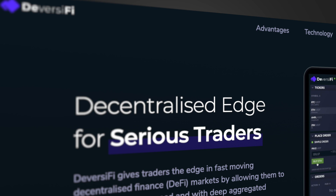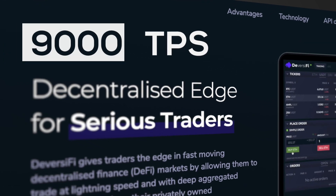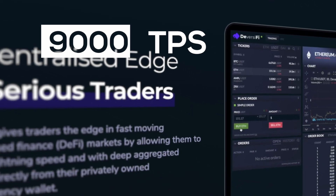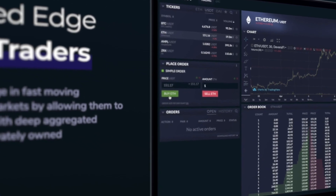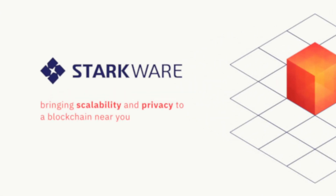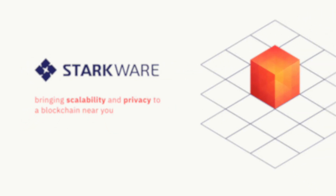A decentralized exchange platform called Diversify managed to process 9,000 transactions per second on their DEX by using Starkware's ZK Stark technology. Diversify is the first self-custodial exchange to implement Starkware's zero-knowledge batching technology on the mainnet.